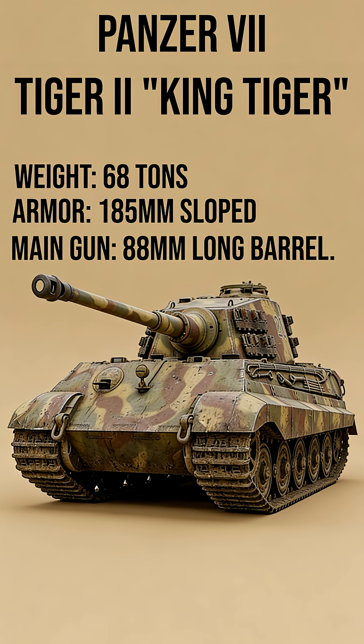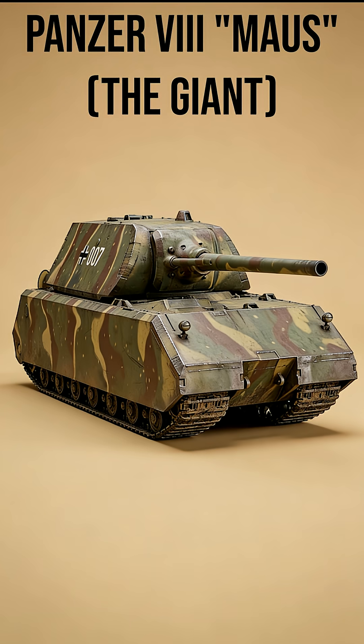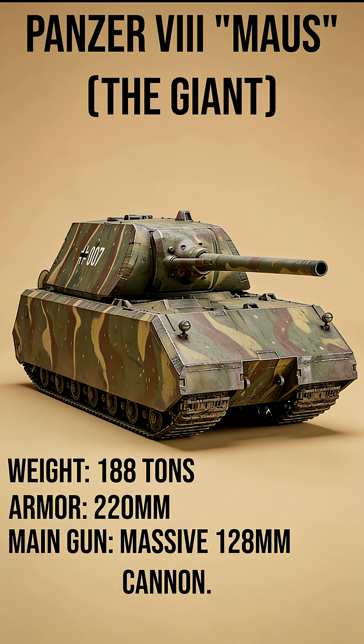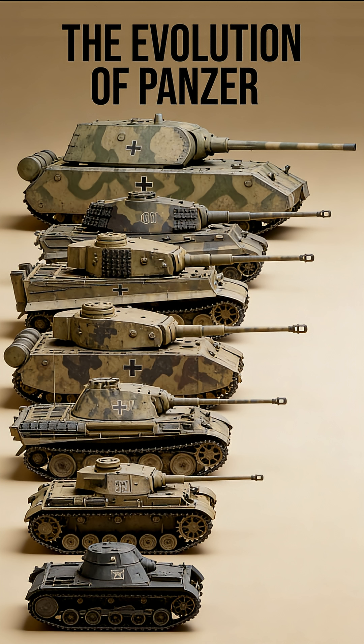Tiger II King Tiger: Weight 68 tons, Armor 185mm sloped, Main Gun 88mm long barrel. Panzer VIII Maus: Weight 188 tons, Armor 220mm, Main Gun massive 128mm cannon. From 5 tons to 188 tons — which is your favorite? Vote now.